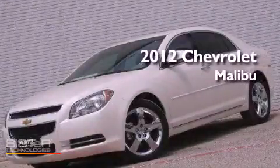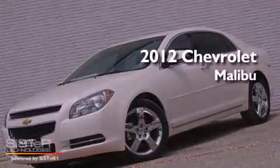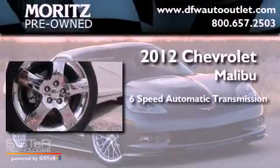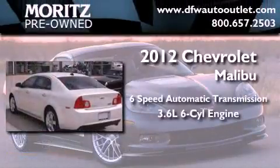This is a brand new 2012 Chevrolet Malibu. This vehicle has seating for 5 adults and a 3.6 liter V6.